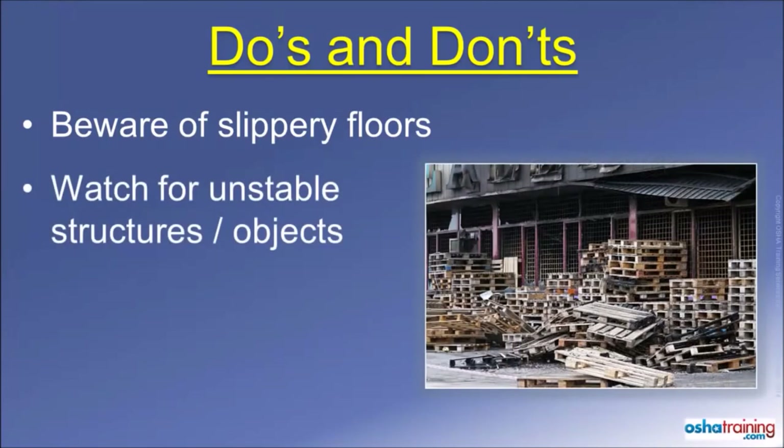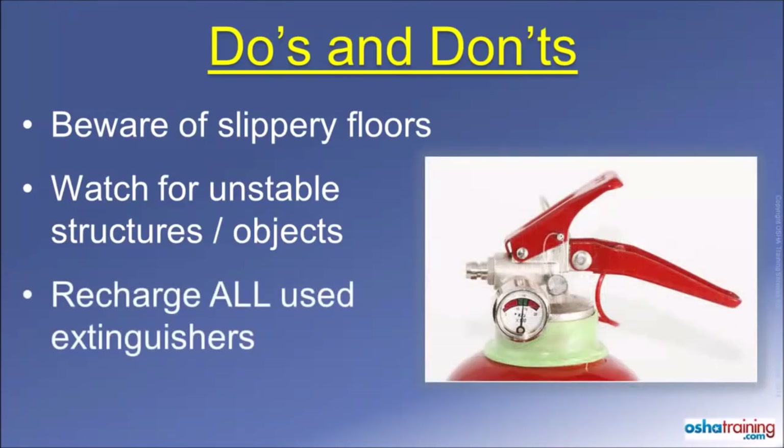Also keep an eye out for any boxes, pallets, or other materials placed on shelves or stacked near the fire area, as they could become unstable from fire damage and fall over on you. Always turn in any extinguisher that has had its pin pulled out to be checked. Even if you did not squeeze the handle, you may have broken the internal seal that maintains the pressure inside of the extinguisher, so play it safe and get it checked out.